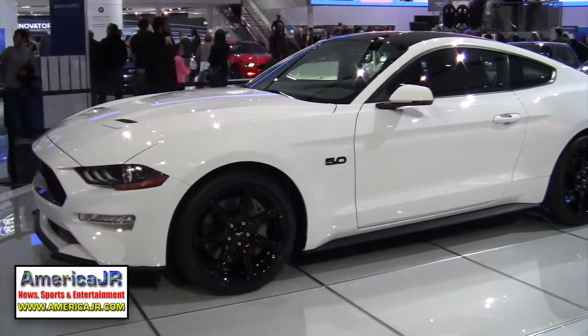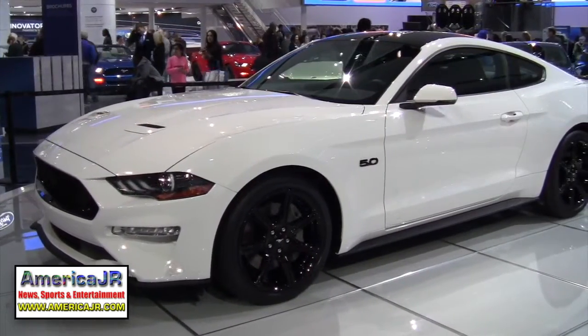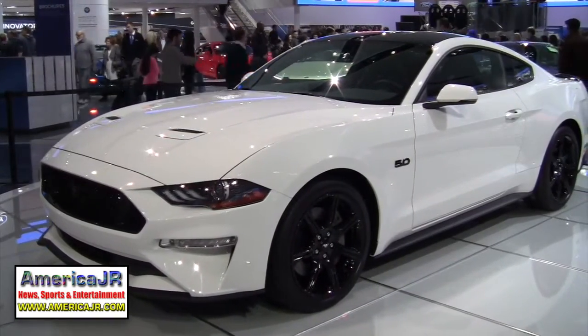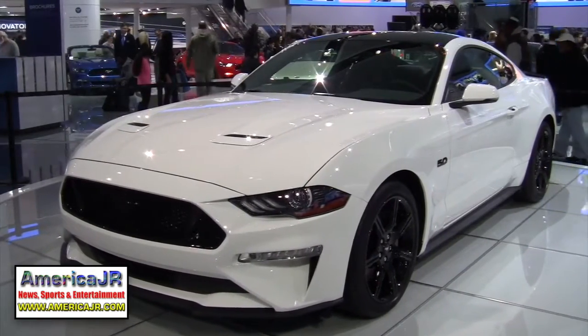Ford also introduced its all-new 2018 Mustang — not during press days, but during the public show. It comes with a 10-speed transmission, more power from its V8 engine, and an all-new digital dashboard.